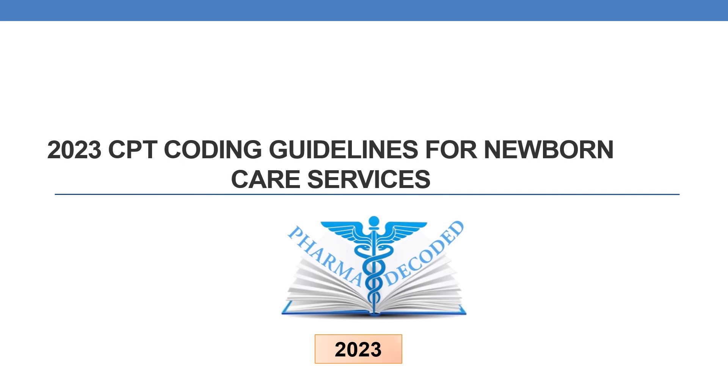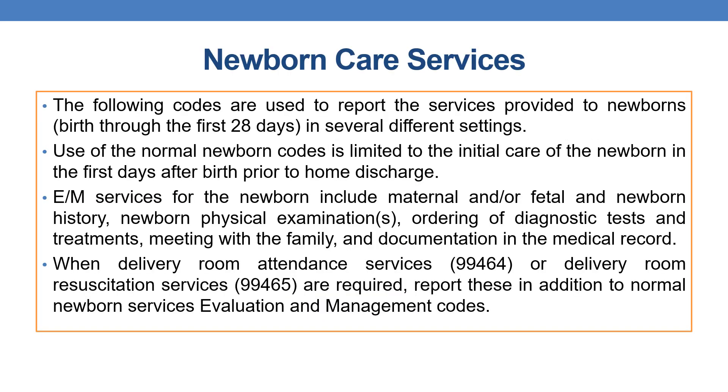Hello everyone. Let us discuss the 2023 CPT coding guidelines for newborn care services. The following codes are used to report services provided to newborns — from birth through the first 28 days — in several different settings.